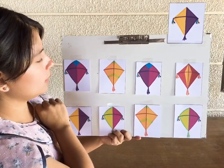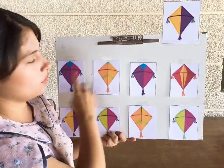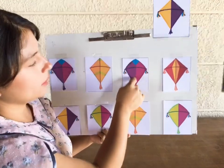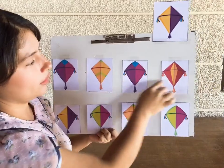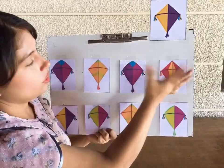So let's look at this one. Yellow, yes, but it doesn't have purple, so it doesn't work. Let's look at this one. It only has purple, so it doesn't work here. And this one, it only has yellow, not purple.